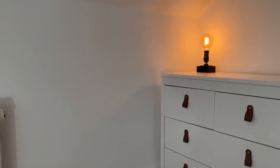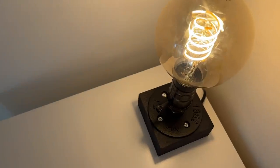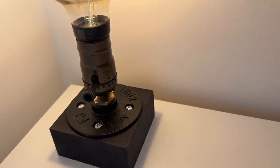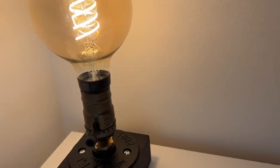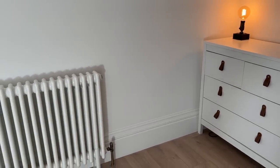We also bought a lamp for Tom's office — kind of a walk-in wardrobe area he's got upstairs. He wanted something a bit more industrial. I loved the wooden base, the brass, and the simple exposed light bulb. We picked this one up for about £20, but they range anywhere from about £15 to £30.